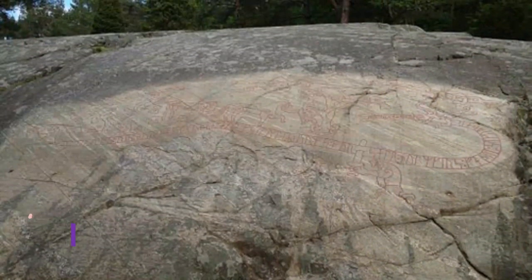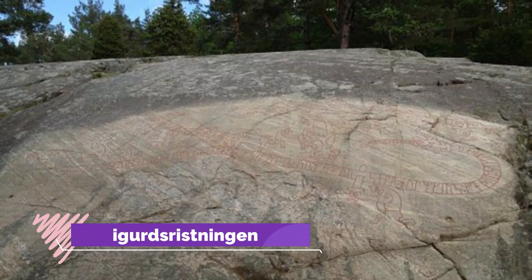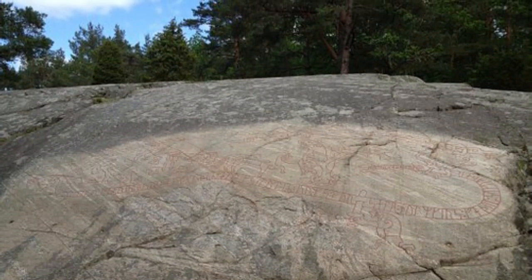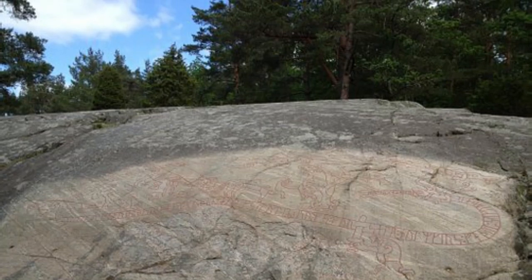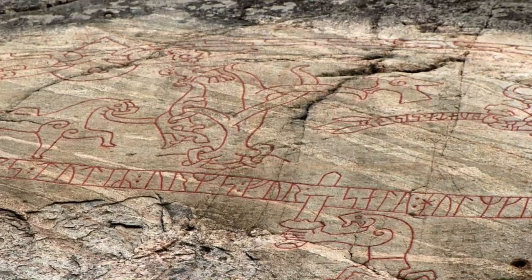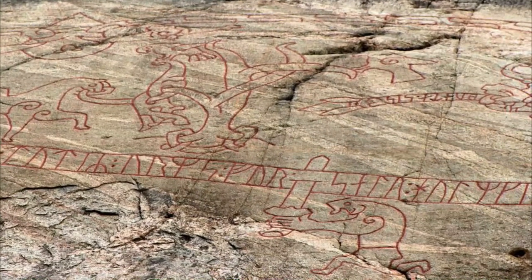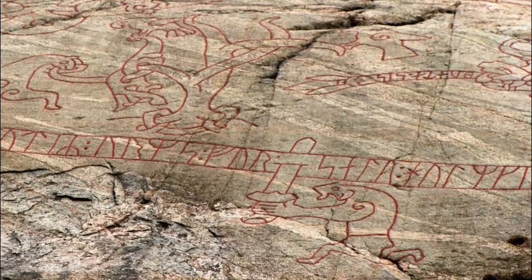Number 5. Sigurdsristningen. Set a course for the idyllic shore of Lake Meloran, 10 km outside Eskilstuna, where you'll come to an incredible Viking inscription evoking the Sigurd saga. This isn't strictly a runestone, as the pattern has been etched into a slab of flat rock on the ground. Dating to the 1000s, the image is very complex and Norse scholars are able to decipher an entire story about Sigurd the dragon slayer from it.